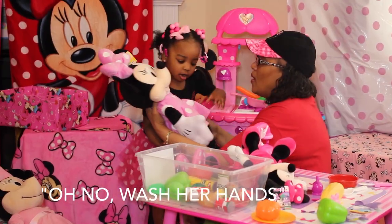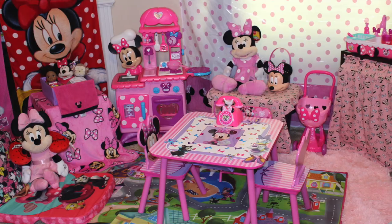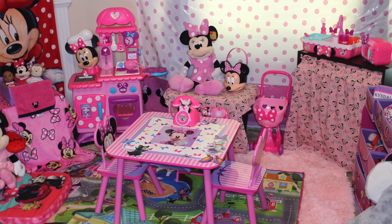Earlier this week we talked about the importance of pretend play and how pretend play actually helps develop your child. In that video I showed you my little girl's Minnie Mouse play area, and today I want to show you exactly how I created this ideal play area for my two-year-old.